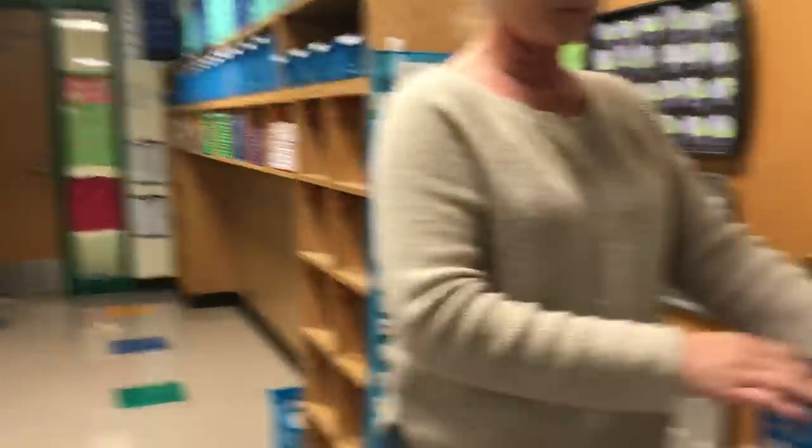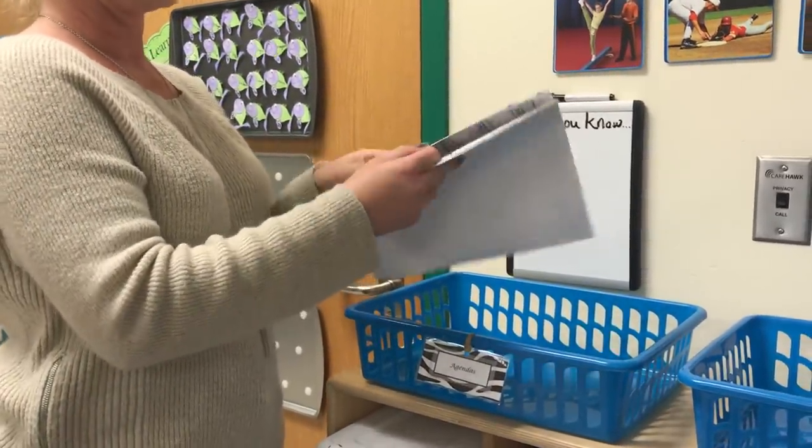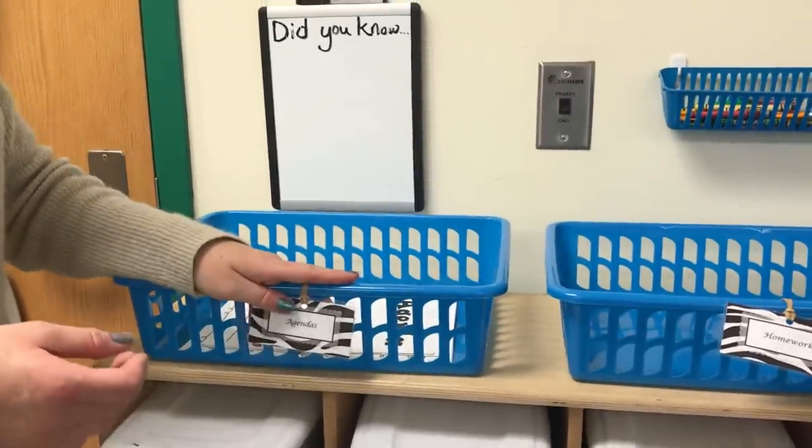I have three baskets here. One is for their agendas — once they get that filled out with what we're doing for the week. The circles on the agenda represent behavior: blue, green, yellow, and red. Every day they take this home and it must be signed by their parents. If they've forgotten their agenda, I have papers over here they know to grab and fill out, but there are repercussions if they keep forgetting — they owe recess. This is really important because we are an AVID school. AVID stands for Advancement Via Individual Determination — it's all about being college-minded, organized, having your things, and being responsible. I also have my homework basket and my classroom assignments basket — everything is organized. I have a bin for everything.